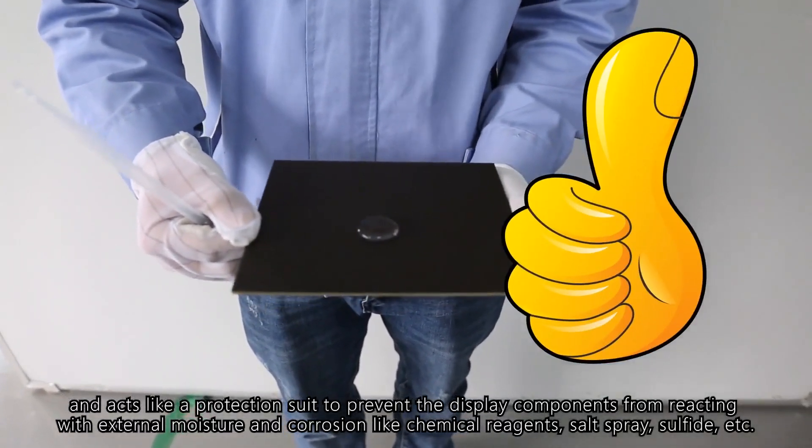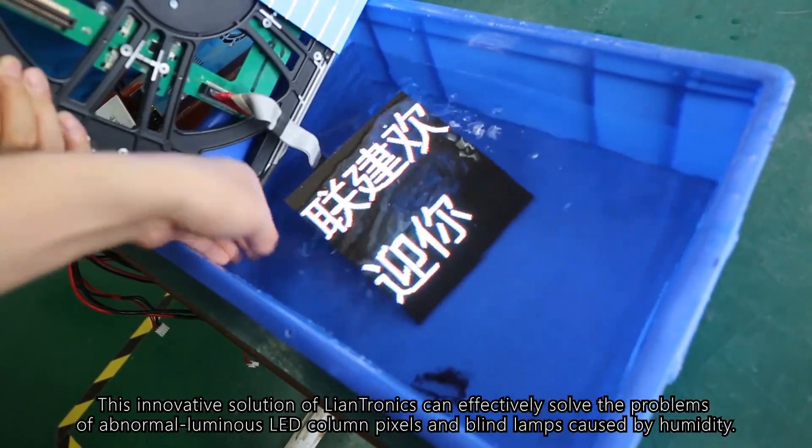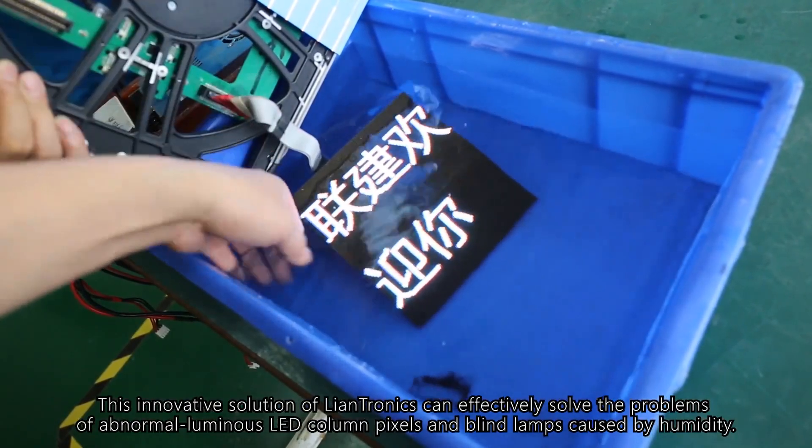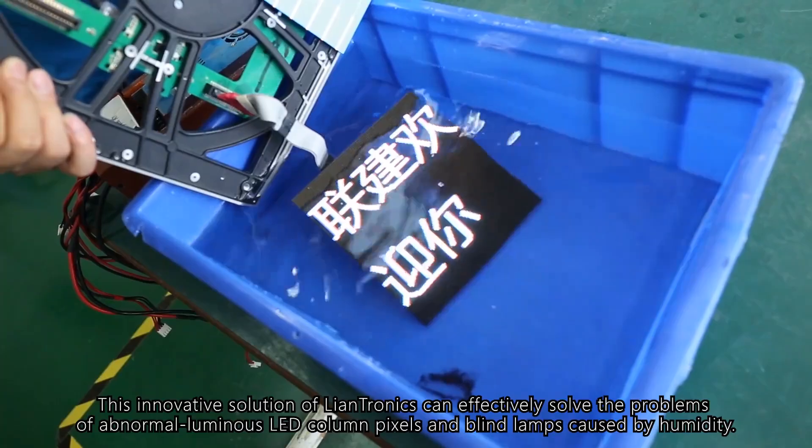salt spray, sulfide, etc. This innovative solution from Lantronics can effectively solve the problems of abnormal luminous LED column pixels and blind lamps caused by humidity.